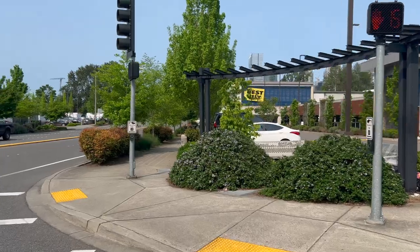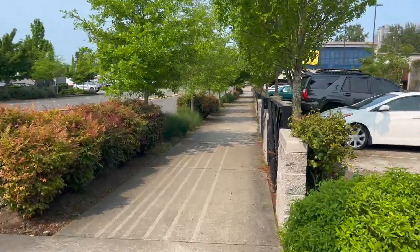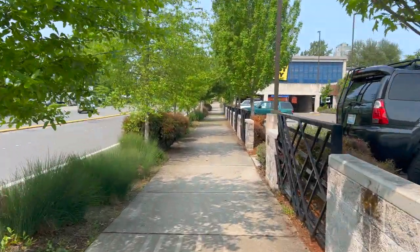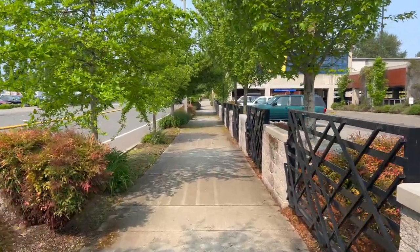This is near Best Buy in Bellevue, and I continue to walk across Northeast 4th Street here. It's lined on the left with bushes and trees which provide shade — you can see the shadows on the sidewalk. It's actually a very beautiful effect.